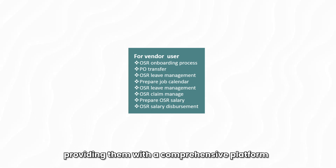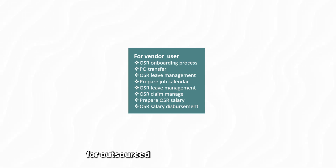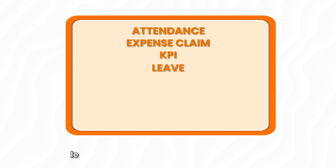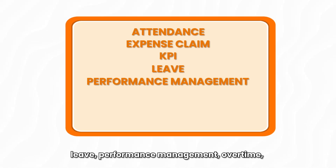The second module is designated for vendors, providing them with a comprehensive platform for outsourced resource onboarding and to manage their attendance, expense claims, KPI, leave, performance management, overtime, and salary disbursement and resignation.